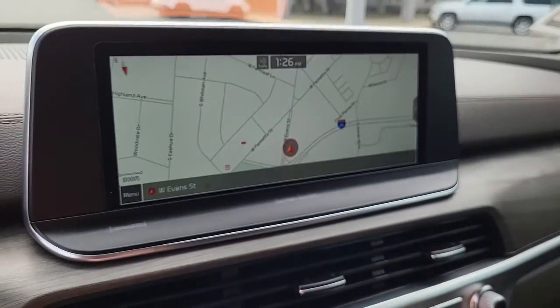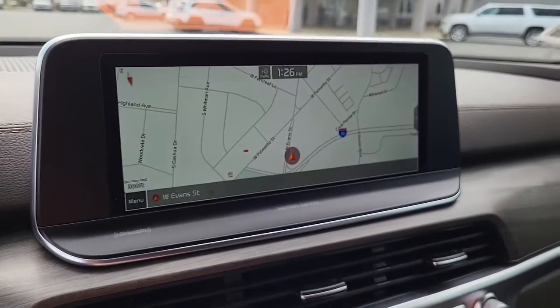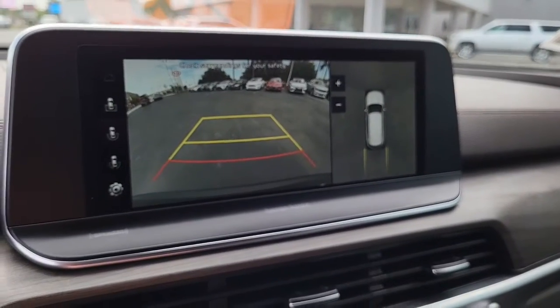Coming to the cockpit, as you can see it's got built-in navigation along with AM and FM radio, and of course our backup camera.